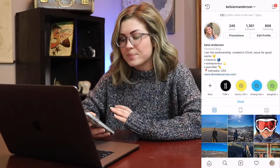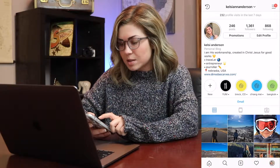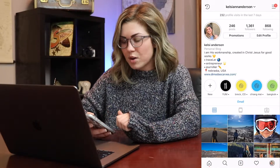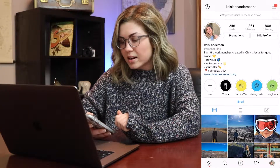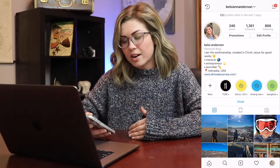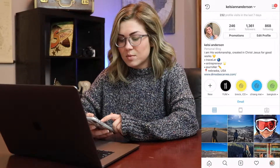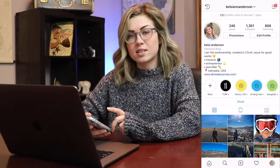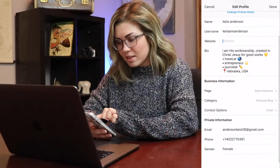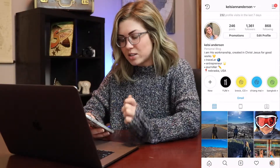I call mine a personal blog because I'm travel. Under my name you'll see 'personal blog,' and then just what I have as my profile description. I have a little quote, I describe myself as a traveler, an entrepreneur, a journaler, and I live in Nebraska, USA. I had a link to demotascarfs.com, my old scarf business — I deleted that, so now I don't have a link in the bio.